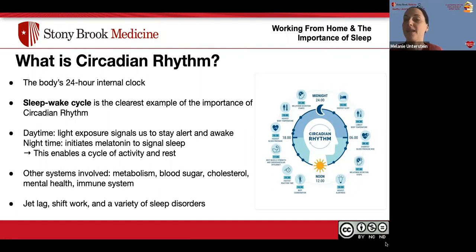Hi, I'm Melanie, also a nursing student at Stony Brook University. We've alluded to the circadian rhythm — the body's 24-hour internal clock. The sleep-wake cycle is the clearest example of its importance, but many aspects of our body work into the circadian rhythm as well. During the daytime, light exposure signals us to stay alert and awake. At nighttime, it initiates melatonin to signal sleep. This enables a cycle of activity and rest day in and day out.